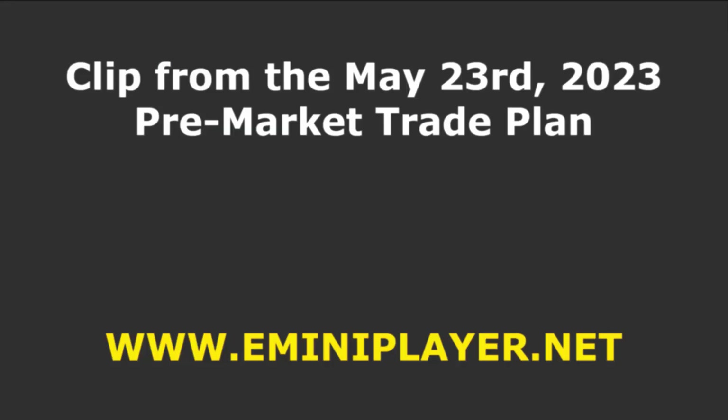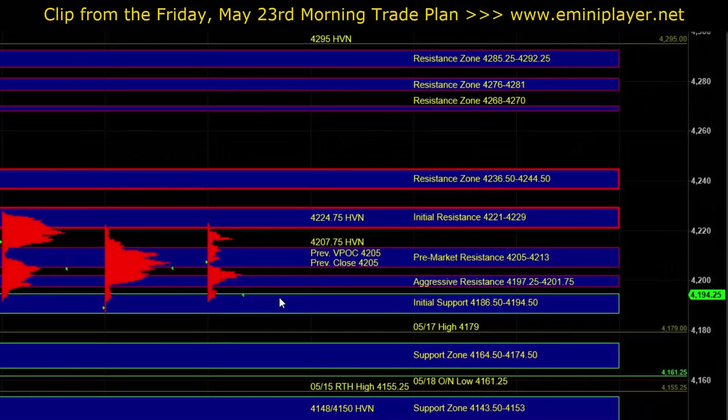Good morning. Let's go over today's trade plan. In the overnight session, the sell side has been more active and dominant, and we've seen a move back down into yesterday's initial support, where so far responsive buyers have been active. Heading into the open, our intermediate-term bias will continue to be neutral bullish.